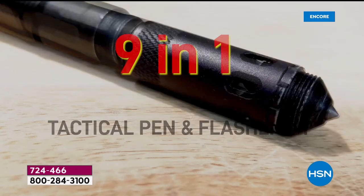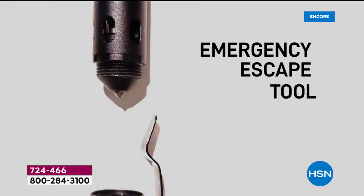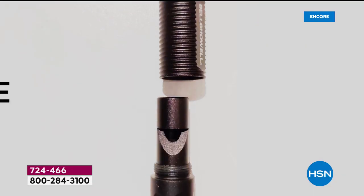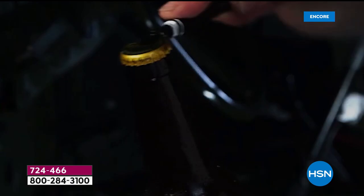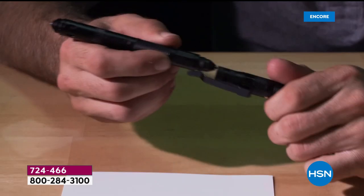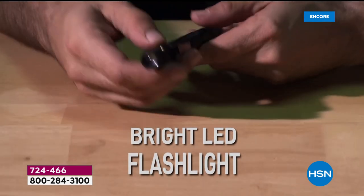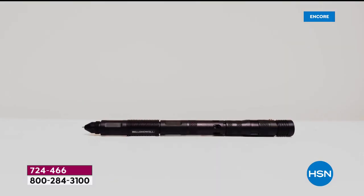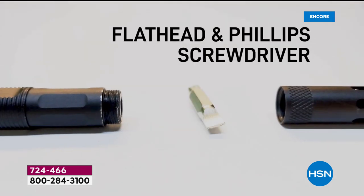Here it is — our best value of the day. It's a nine-in-one tactical pen and flashlight. It's a pen, a whistle, a bottle opener, a glass breaker — it does all of these fabulous things. Not only does it give you all these cool features, but everything you need for an emergency, for protection, for security, for peace of mind, for every day. It's a great writing tool that writes smoothly and beautifully, and it's got a bright LED flashlight with zoom and strobe — all at a phenomenal one-day-only price.